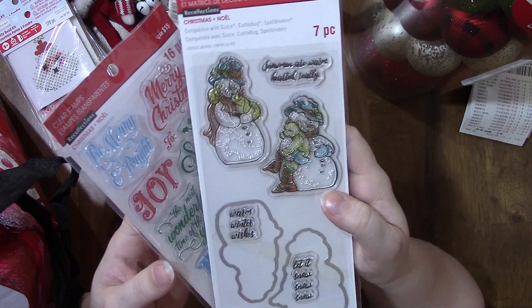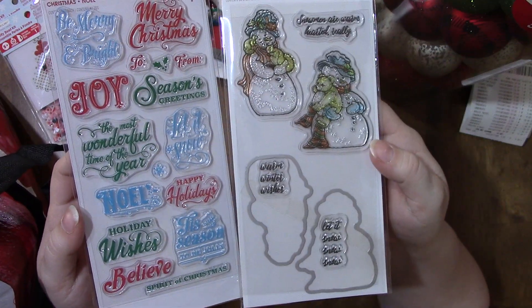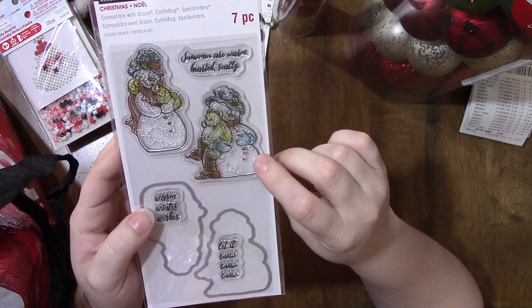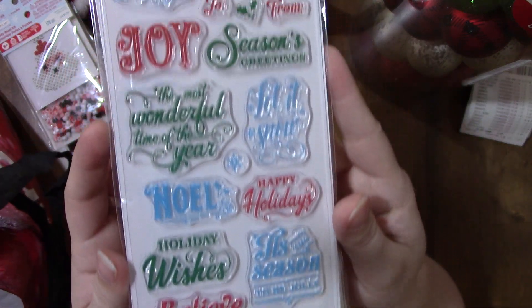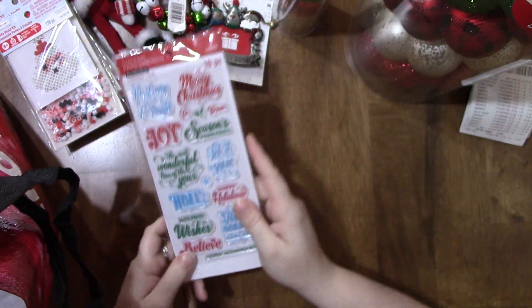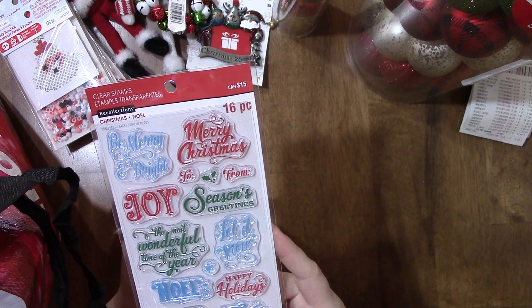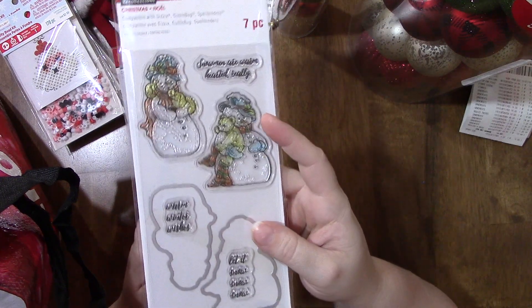These were also on sale. I went back and got two stamp sets — a stamp and die set, and a stamp set. I'd already gotten the penguins and the truck, so I picked up the snowmen as well because they're really cute, plus all the little well wishes and sayings. Normal price was $15 — I got that for $7.50, and the other for $10 because it's normally $20.